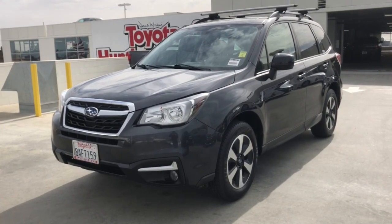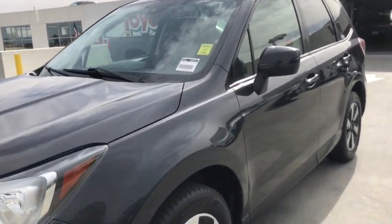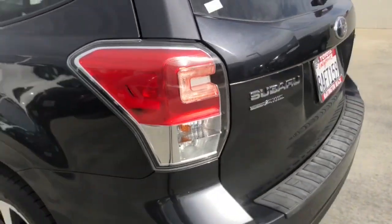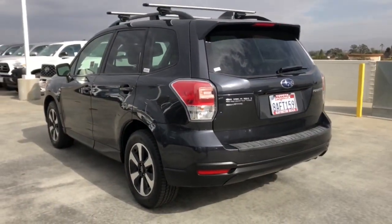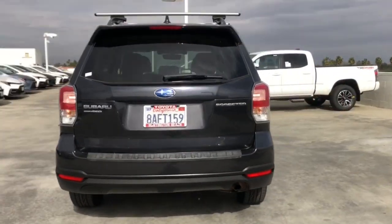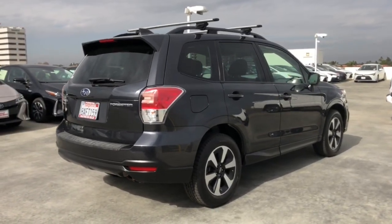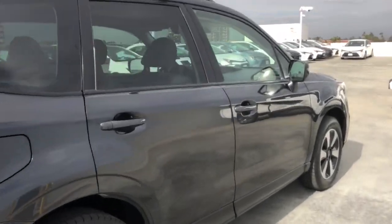Get acquainted with the 2018 Subaru Forester. With less than 70,000 miles on the odometer, this vehicle stands out from the rest. This well-built Forester delivers confidence, comfort, and capability. Advanced safety tech, a smooth ride, and all-wheel drive position you for success on every journey.